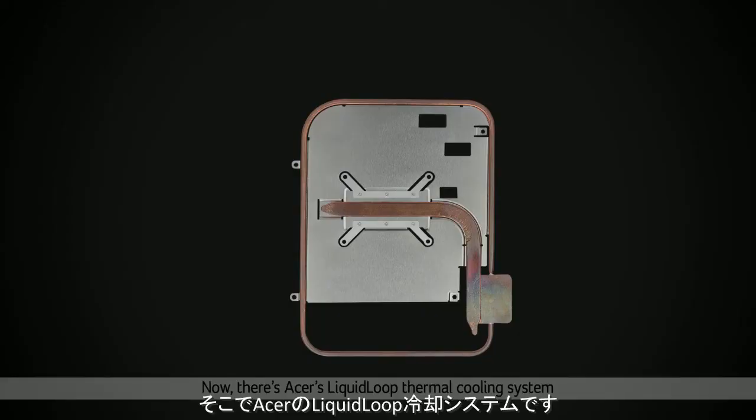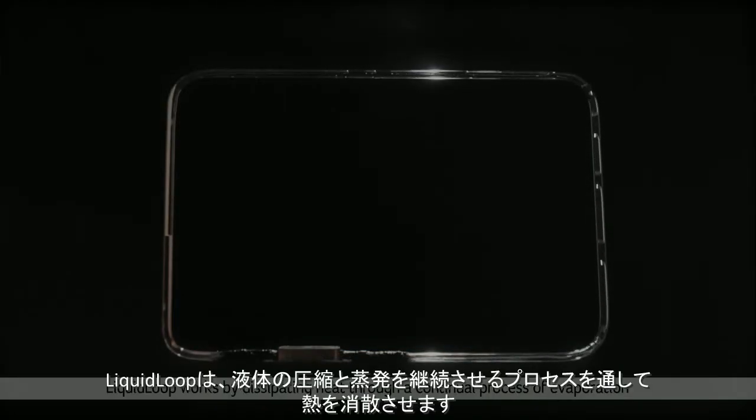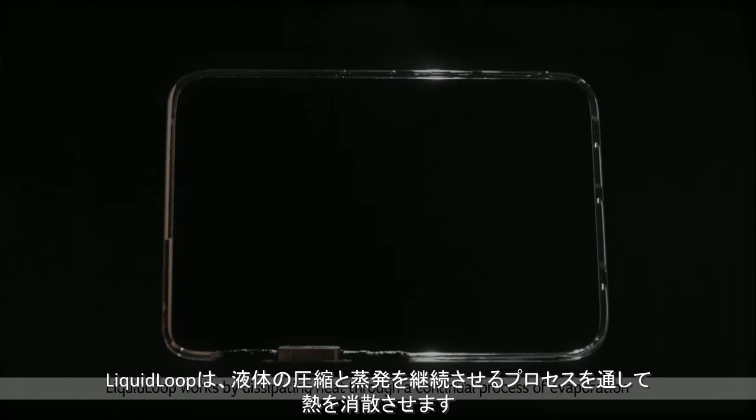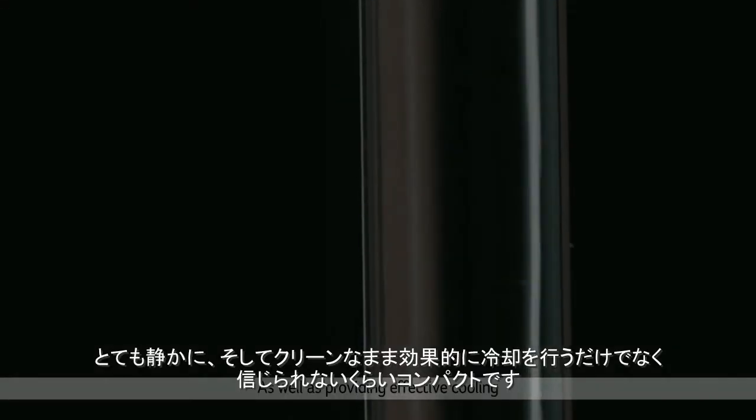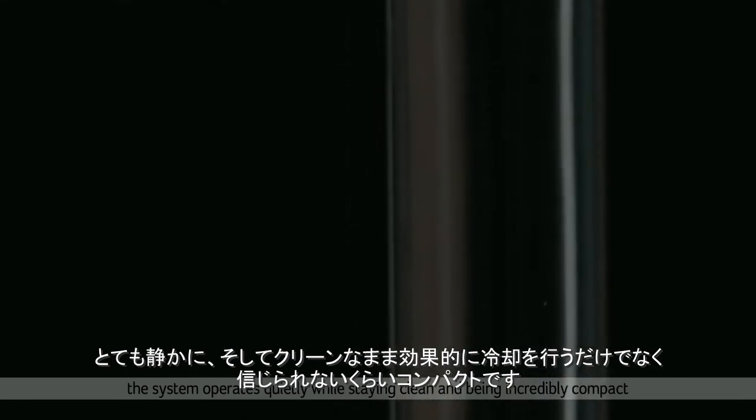Now there's Acer's Liquid Loop thermal cooling system. Liquid Loop works by dissipating heat through a continual process of evaporation and condensation of liquid. As well as providing effective cooling, the system operates quietly while staying clean and being incredibly compact.